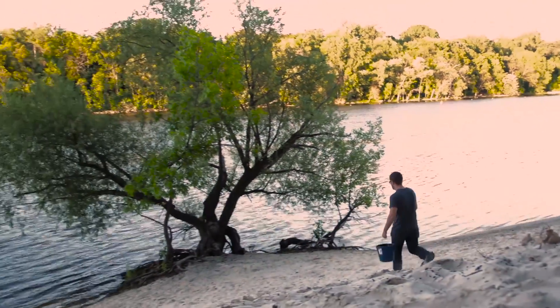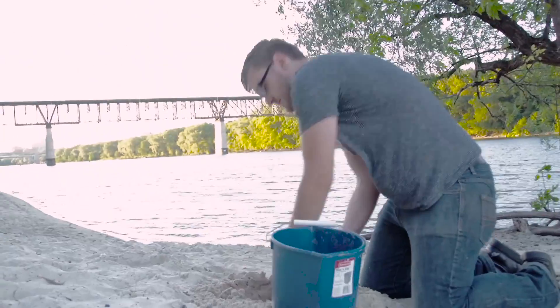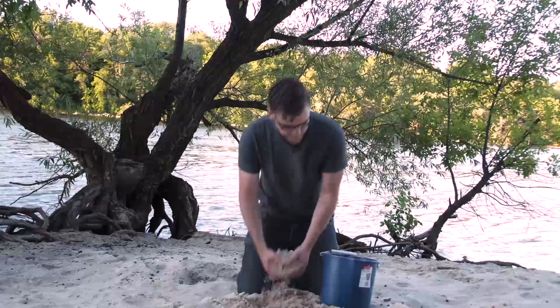I'm here at the bank of the Mississippi collecting some of the sand — the same sand they use down at the Ford plant to make windshields. I'm going to collect some and then head over to melt it down into glass.